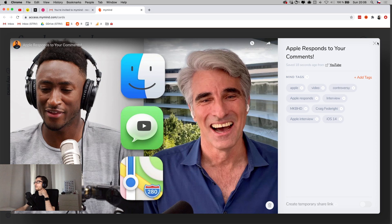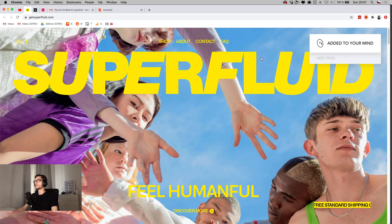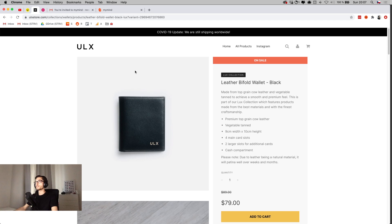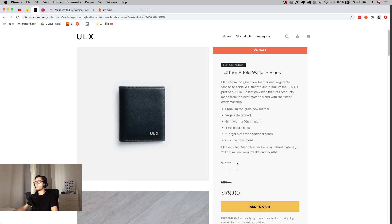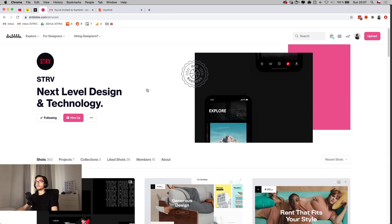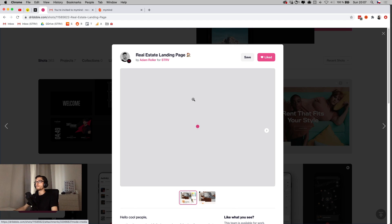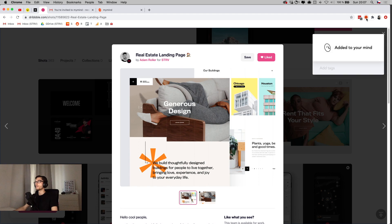Let's add a website bookmark — one of my favorite sites, SiteInspire, which is my main go-to for web design inspiration. I've added that to MyMind. Then I try an e-commerce product from an ultra link store — I'm curious if it will show the price or an order button right in the tool. Let's add it to MyMind, and also save a Dribbble shot from my colleague Adam.